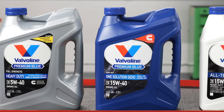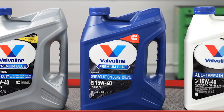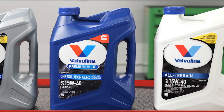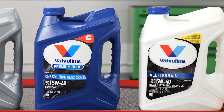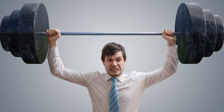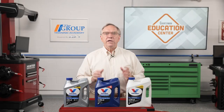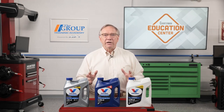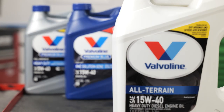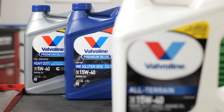To sum things up, Premium Blue is designed for the long haul and all-terrain for short bursts of activity. Think of it as the marathon runner and the heavy weightlifter analogy. The important thing in this market is that your products meet your unique customers' needs. All-terrain and Premium Blue are examples of specific products that do the job.